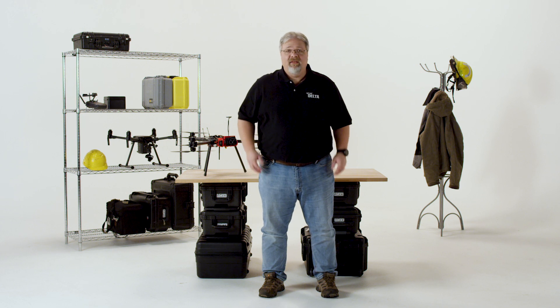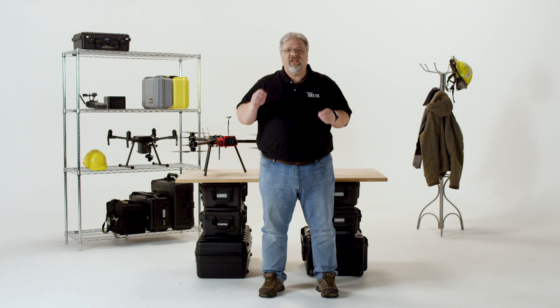Hi, Dave Lee here and thanks for joining us on this episode of FLIR Delta. Today we're going to look at some of the many ways thermal imaging drones can support the life-saving missions of fire departments large and small. Firefighters have been using handheld thermal imaging cameras, or TICs, for years, so their capabilities are well known throughout the industry. But most of these same capabilities can be gained from a thermal drone. Let's take a look at a few of these.